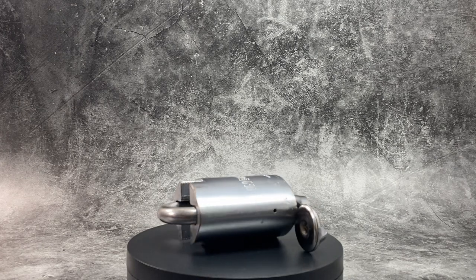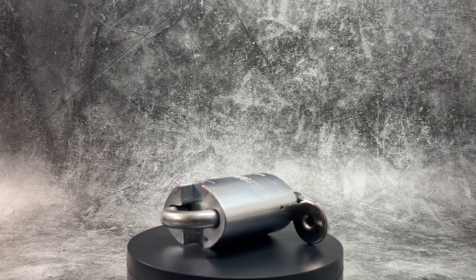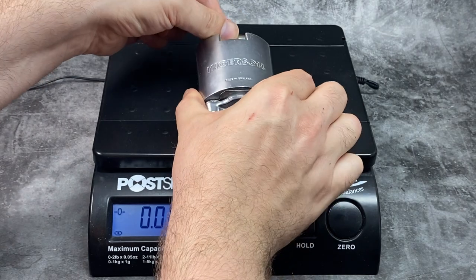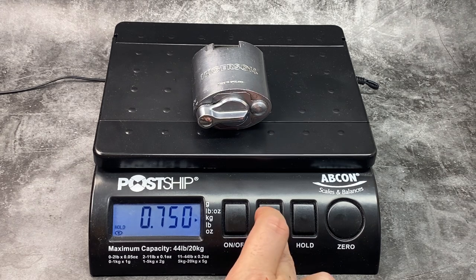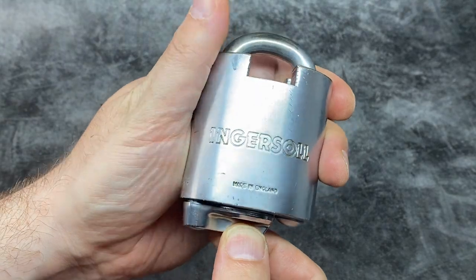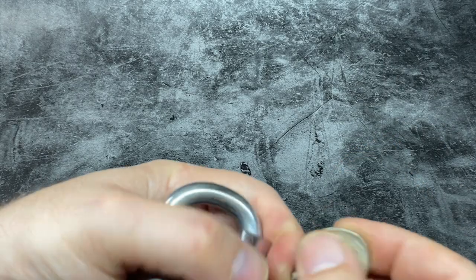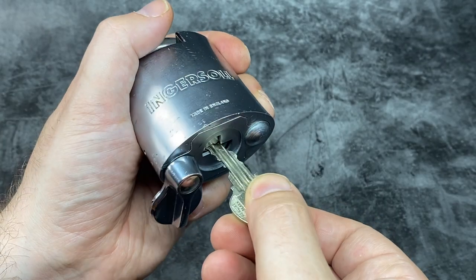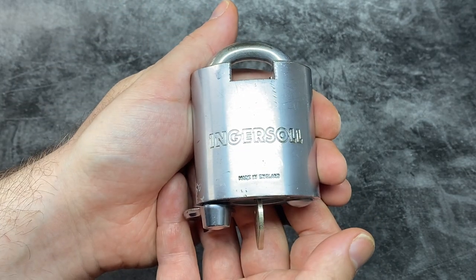Let's start this journey with the Ingersoll Impregnable CS712, a closed shackle padlock which actually looks bigger than it really is. It's 0.75 kilograms or 1 pound 10.4 ounces. It's made by Ingersoll Security in the UK, which was established in 1940, and this padlock was made from around 1988 onwards. It has a lever sidebar system with 10 individual levers inside, and there is a slightly bigger version, the CS700, which has a fully enclosed shackle.